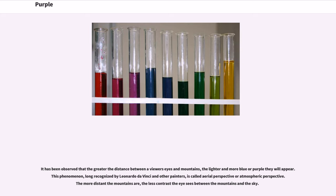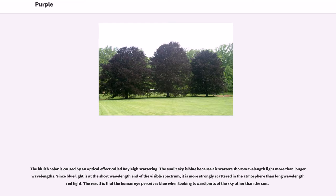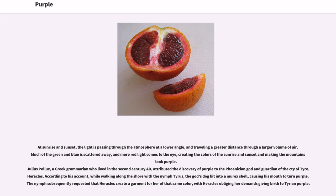It has been observed that the greater the distance between a viewer's eyes and mountains, the lighter and more blue or purple they will appear. This phenomenon, long recognized by Leonardo da Vinci and other painters, is called aerial perspective or atmospheric perspective. The more distant the mountains are, the less contrast the eye sees between the mountains and the sky. The bluish color is caused by an optical effect called Rayleigh scattering. The sun and sky appear blue because air scatters short wavelength light more than longer wavelengths, and at sunrise and sunset, much of the green and blue is scattered away, creating the colors of sunrise and sunset and making the mountains look purple.